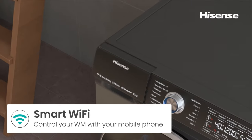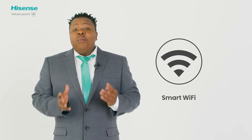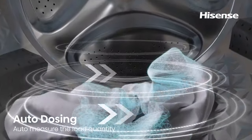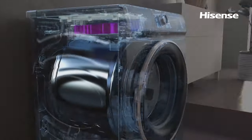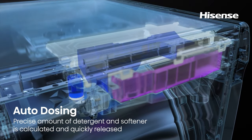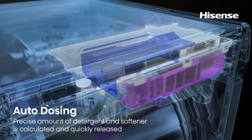The QR Series washer comes Wi-Fi enabled and can be controlled remotely, and even more intuitively with a dedicated app. It also features new state-of-the-art auto dosing technology, which measures the weight and volume of your washing to release just the right amount of liquid detergent and softener for up to 14 washes before having to be refilled, saving you money and doing your part for the environment.